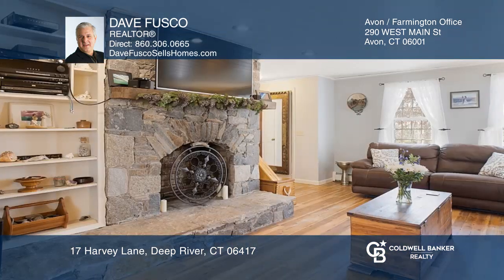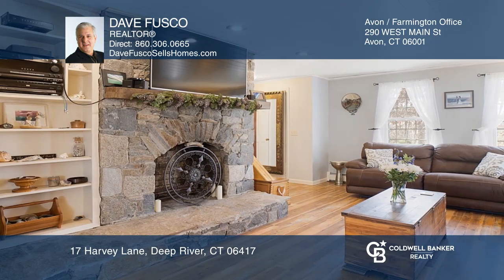Gather in the dining area with wide plank floors and a bay window, or relax in the living room with a stone fireplace.